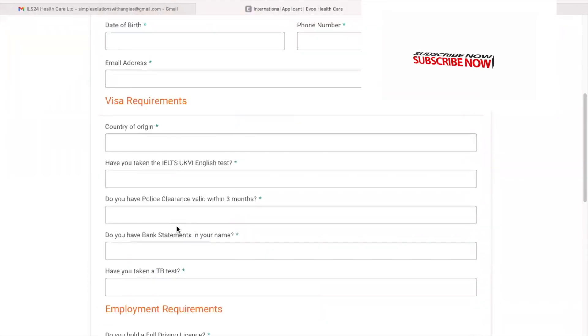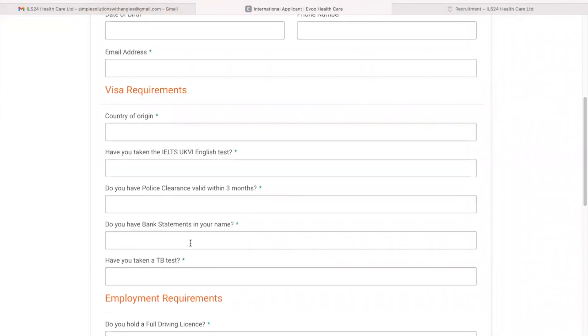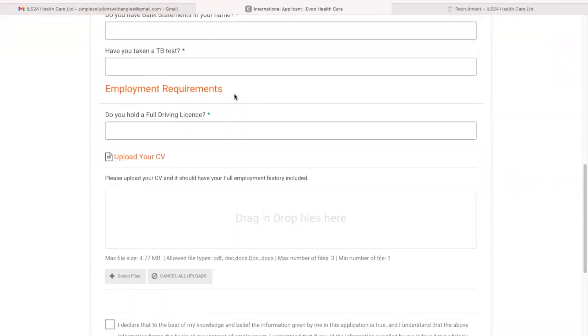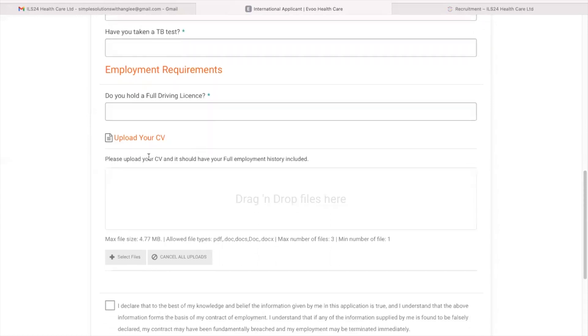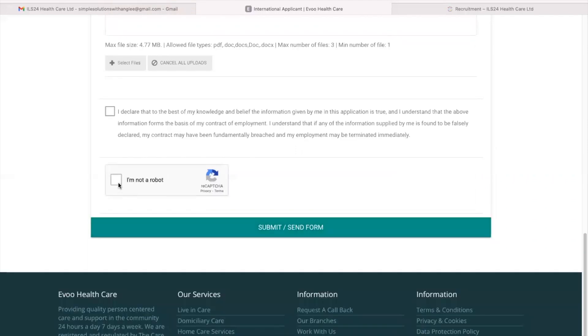I'm certain most of you who are interested in relocating as healthcare workers already have these requirements. And here are the employment requirements — do you have a full driving license? Answer accordingly. Here you should upload your CV with full employment history included. Tick this box, say your prayers, and submit your form.